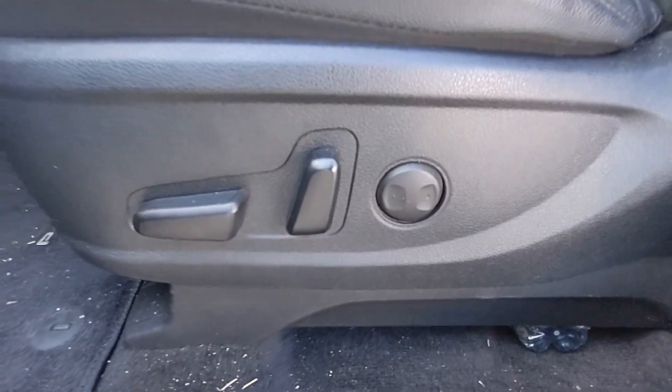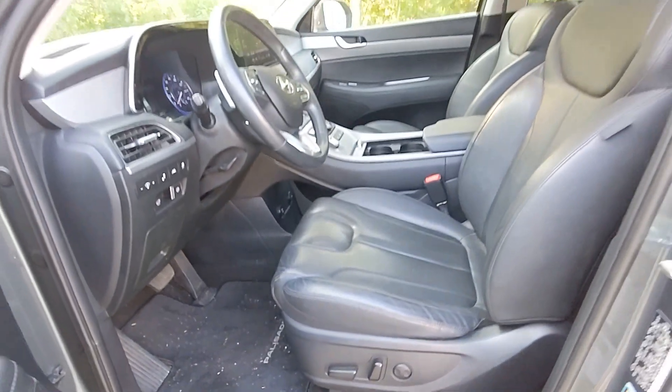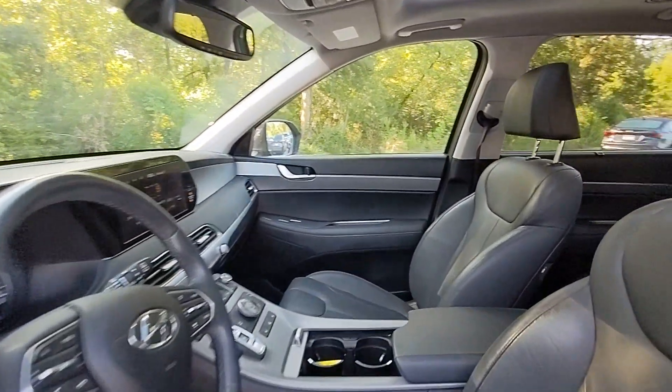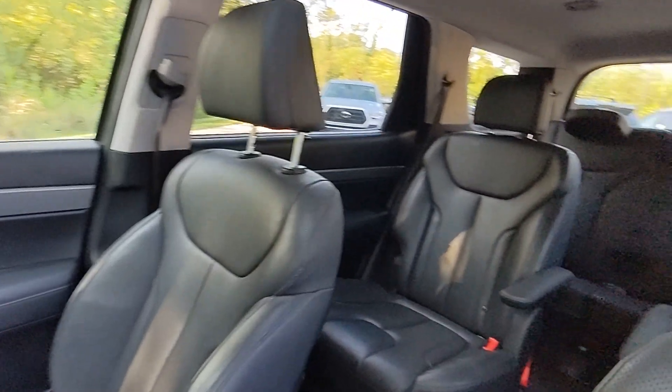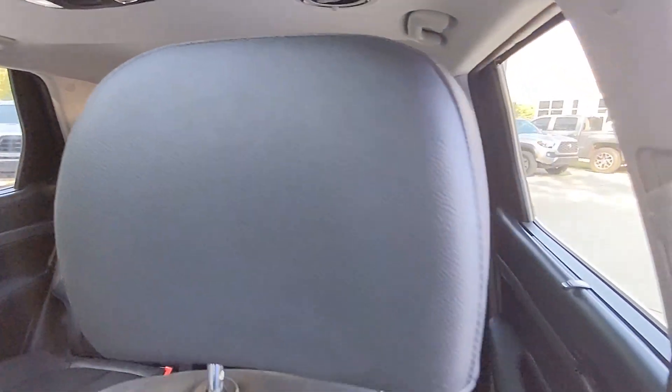The following are some of this vehicle's highlighted options: pre-collision system, lane departure warning, keyless entry, sunroof/moonroof, backup camera, remote engine start, keyless start, adaptive cruise control, heated mirrors, and premium sound system.